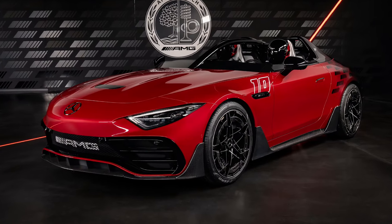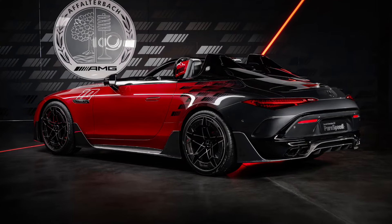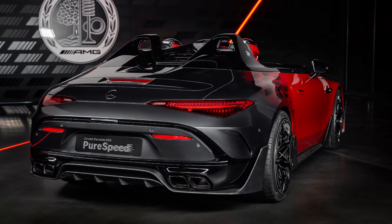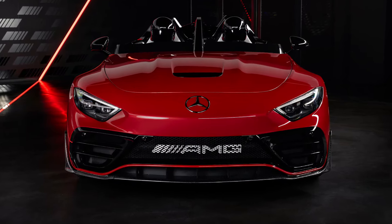Mercedes revealed the first car in its ultra-limited, high-cost Mythos series, called the Pure Speed. It's an open-top, single-seat roadster that takes inspiration from the company's iconic vintage race cars and from Formula One.